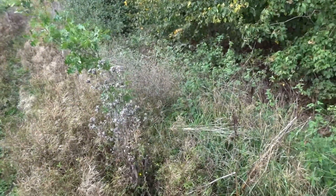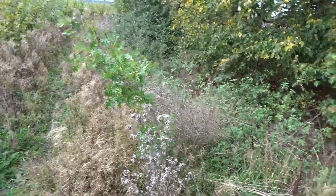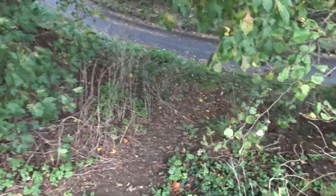Very nice. There's an oak now — look at that. Very nice. To be honest, I didn't expect to see that. Trees.